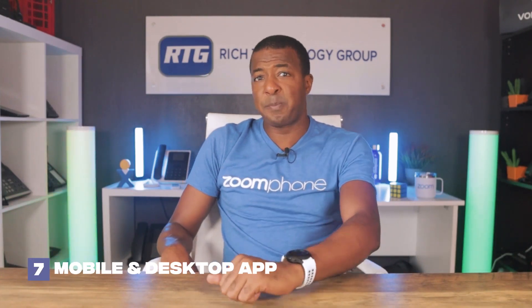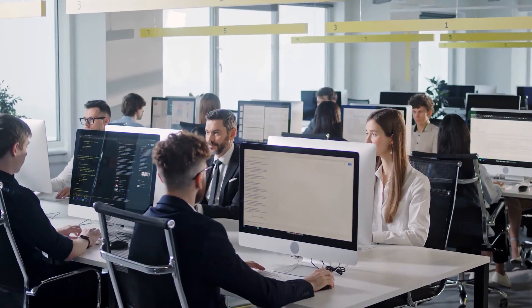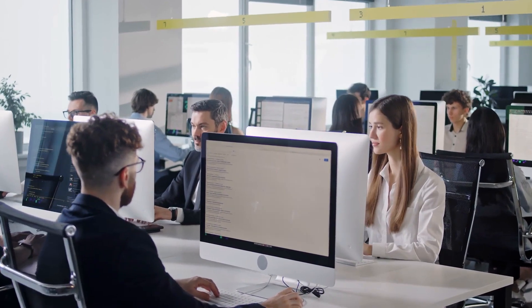Coming in at number seven, and this is my personal favorite, is the Zoom Phone mobile and desktop app. Zoom Phone offers dedicated mobile and desktop apps so that employees can stay connected on the go. The mobile app ensures that users can make and receive calls using their business number even when they are away from their desk. The intuitive and user-friendly interface allows users to access essential communication features such as voicemail and call recording from the convenience of smartphones or tablets.